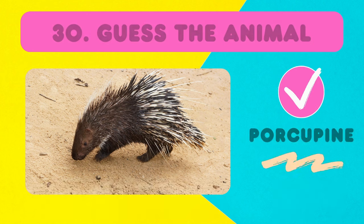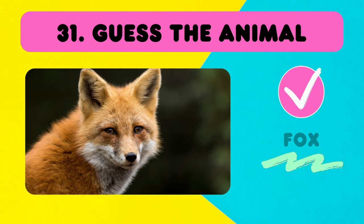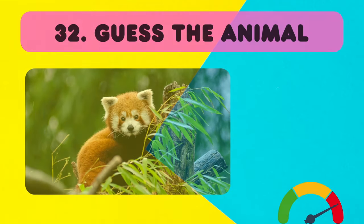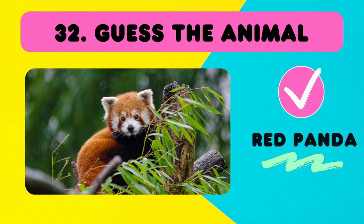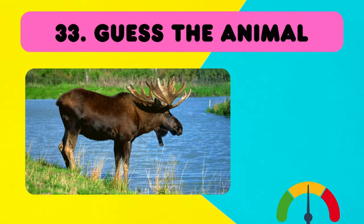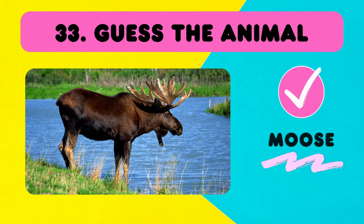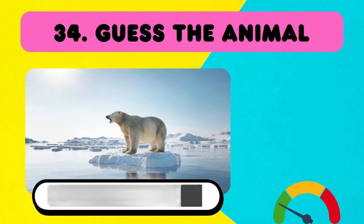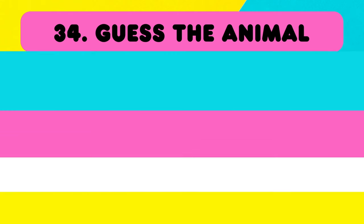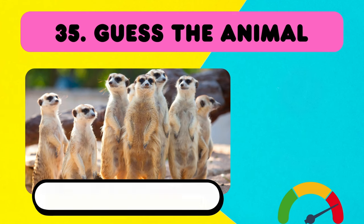This is a porcupine! Easy! Don't think about it too much — it's just a fox! What about this one? It is a red panda! And this one — not a reindeer! It is a moose! Can you name this one? It's super easy — a polar bear! They are meerkats!